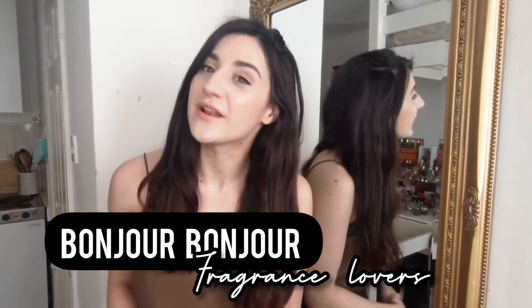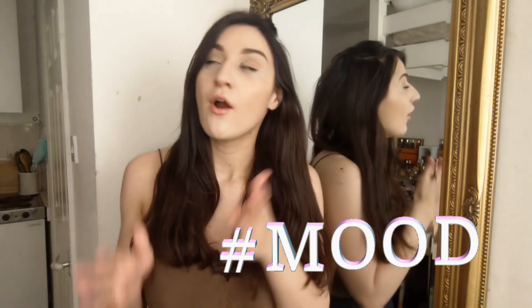Bonjour, fragrance lovers! Welcome back. In today's video I'm showing you how to associate your fragrance with your mood, or at least showing you my personal routine. Enjoy the video.